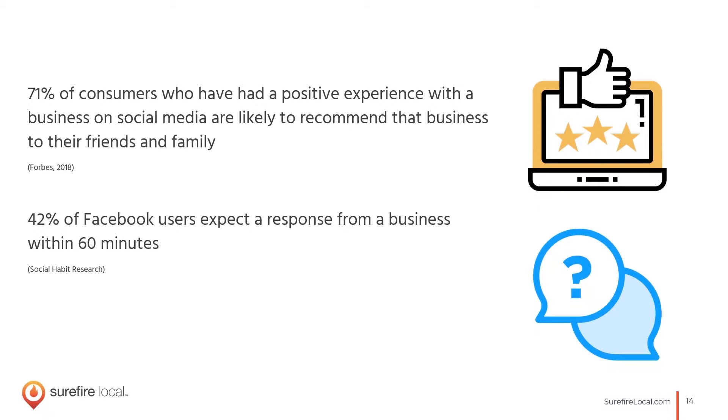There's a catch though — 42% of people on Facebook in particular expect a response from you within 60 minutes if they're asking a question, tweeting at you, or messaging you on Facebook. We're going to share some tips later on that can help you provide that quick response through automations and little things you can set up on your profiles.